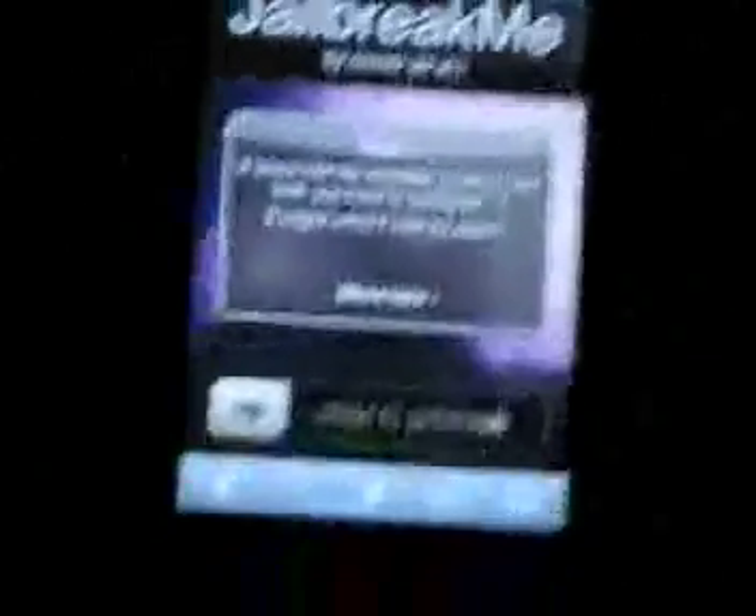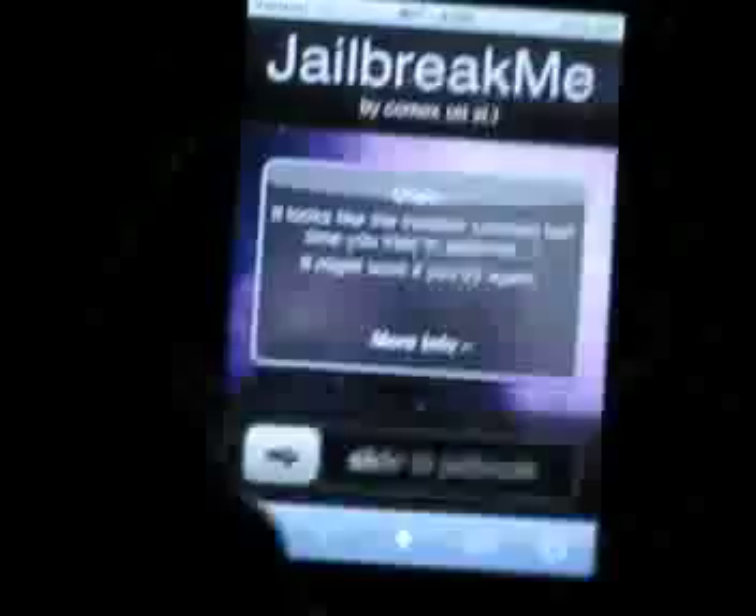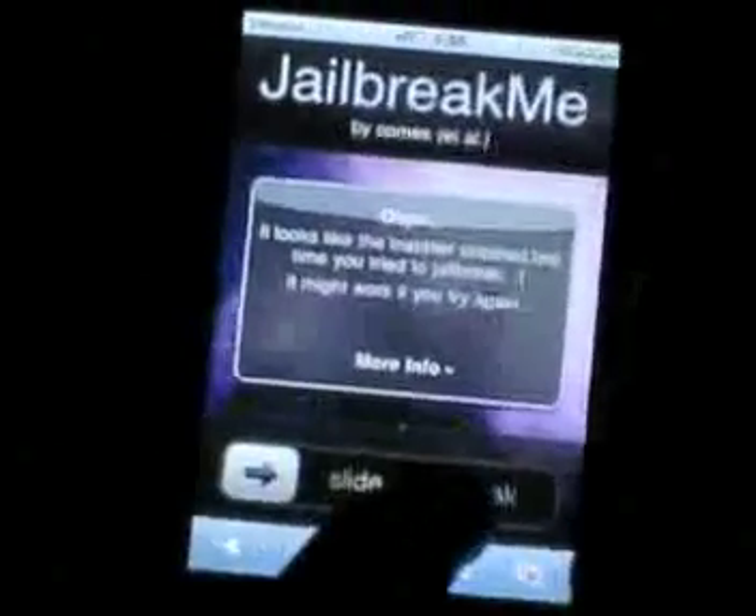So you open up Safari and go up to the address bar. I'm just going to type this in for you guys — we'll probably put it as a title. JailbreakMe.com. All you have to do is slide to jailbreak.